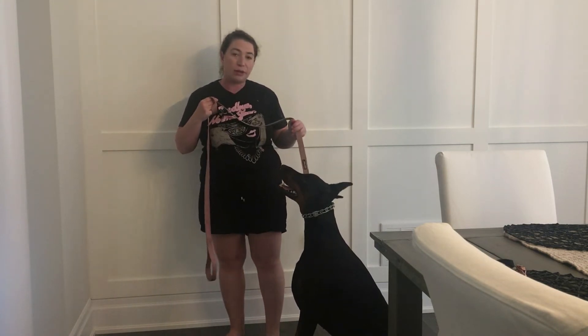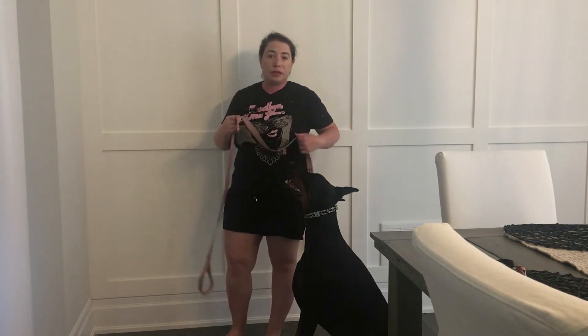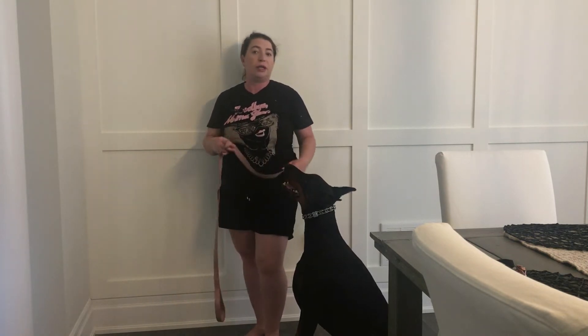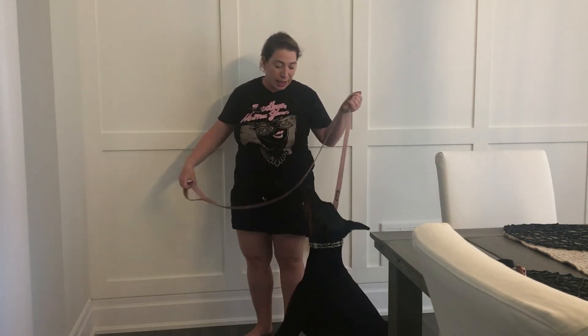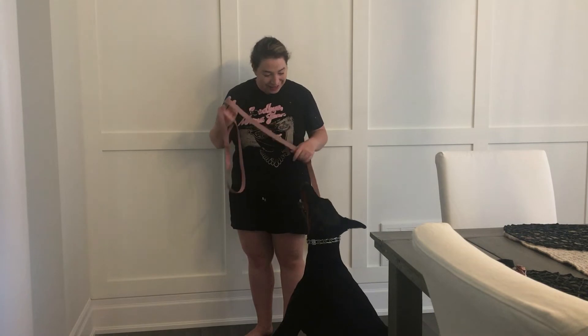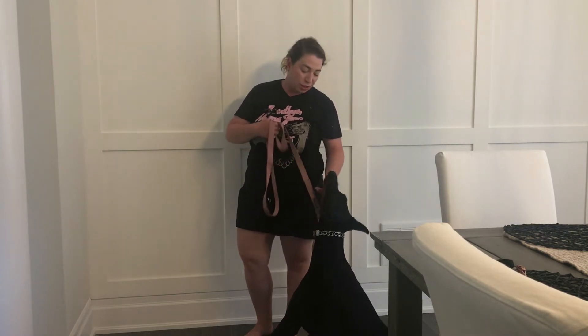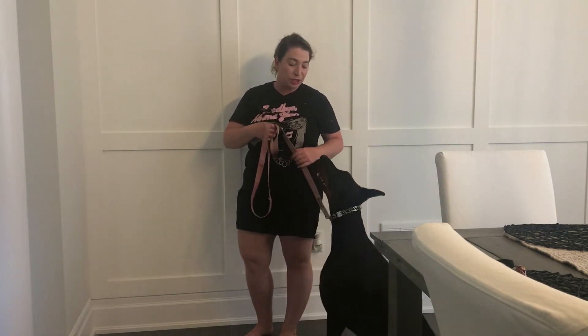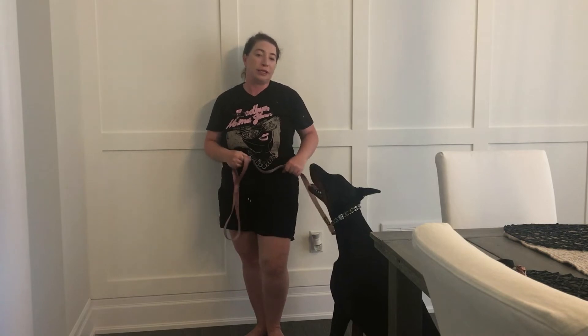With the prong collar, you never want to apply constant pressure. The whole point of the prong is that you're popping. Your severity or strength in pops will obviously be different depending on what your dog is doing. If you're outside and there's a distraction — let's say she's looking at something and you just want her attention — you could just gently pop. I just gently popped and she got back up into a better sit. If we're walking and there's reactivity, your pop obviously has to be firmer.